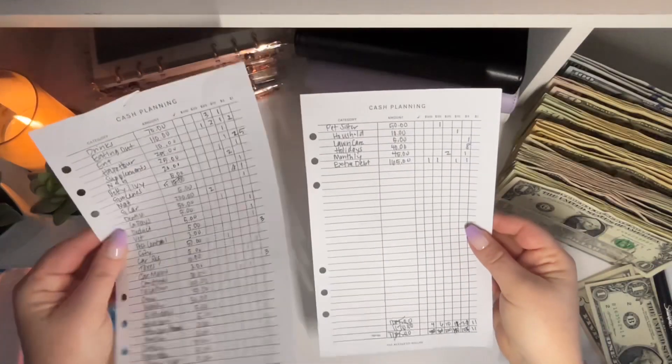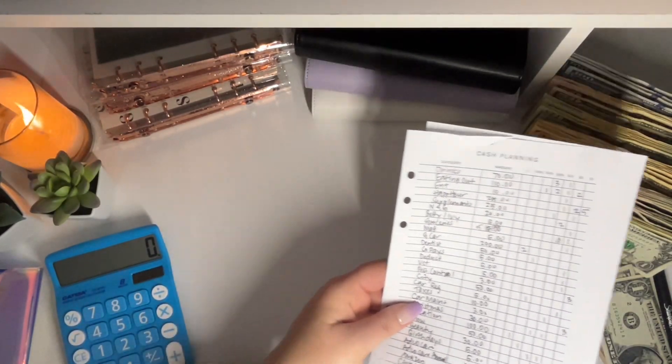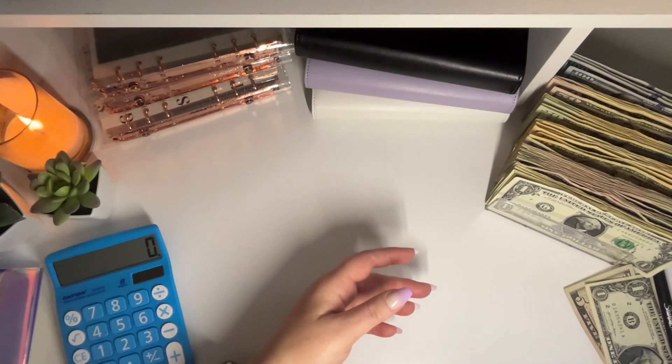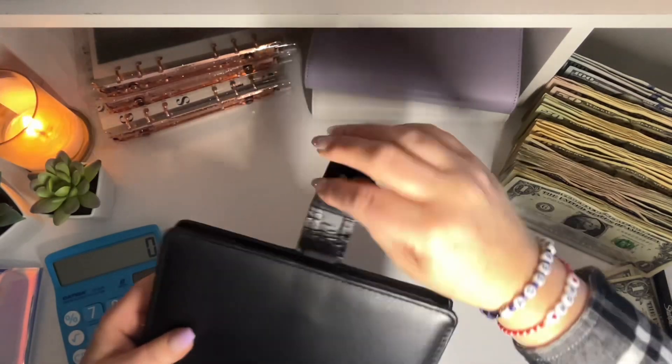Over to the side, I'm using my cash planning sheet that I filled out during my budget video. That's what I'll be referencing off camera. I can hear them waking up down there — I better hurry. Sorry if this is going to feel rushed.